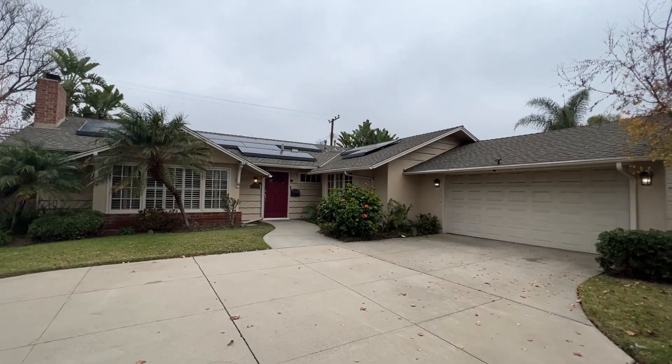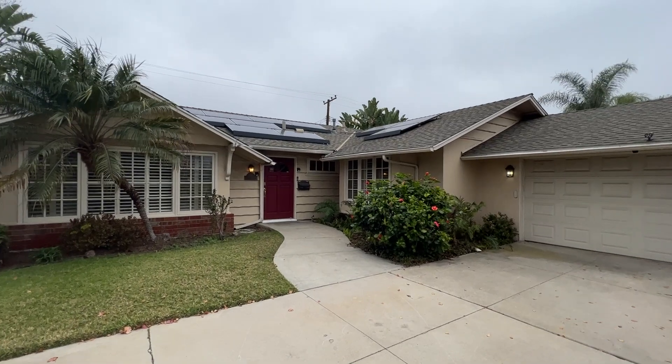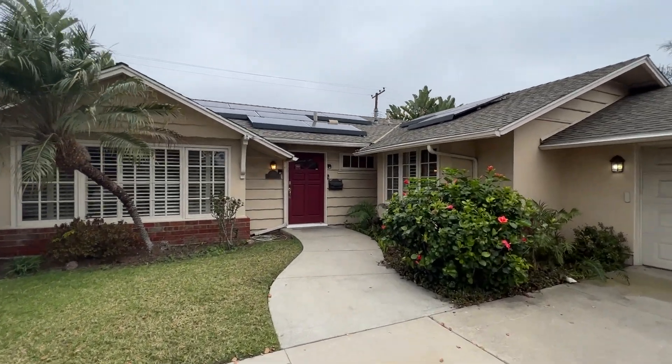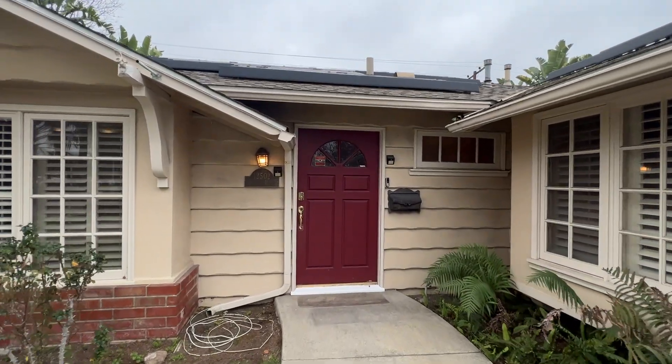This property is a three-bedroom and two-bath. It has the two-car garage right there, wide driveway, and has 1,618 square feet. Let's go on and take a look inside.